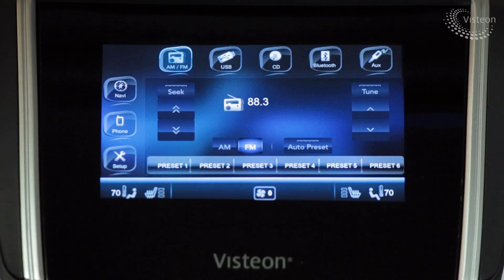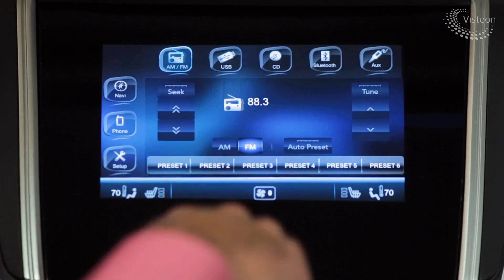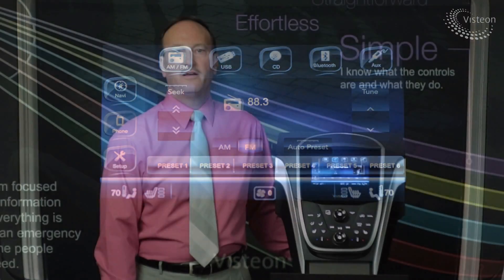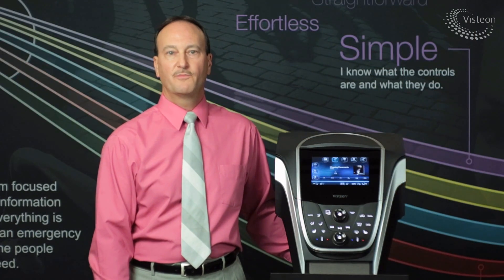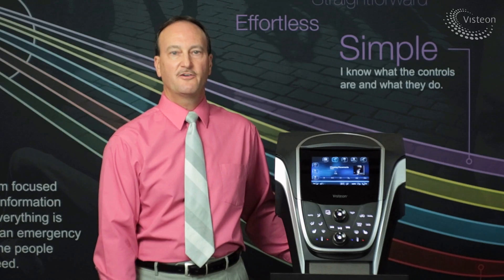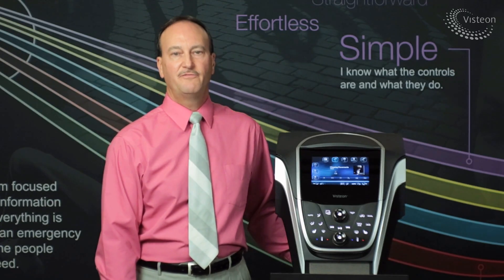Also, two fingers are used to zoom in and zoom out and give you a larger screen. Our technology demonstrator is controlled by an application-ready electrical and hardware software platform that controls this high craftsmanship center stack panel. Today, I'd like to highlight three main features.